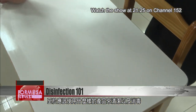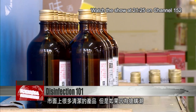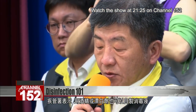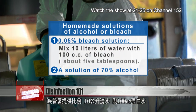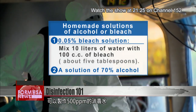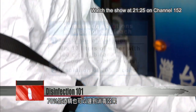What solution should you use for disinfection? There are many commercial cleaning products available on the market, but if you can't find any at your local grocery store due to panic buying, the Taiwan CDC says homemade solutions of alcohol or bleach can be effective. You can prepare a 0.05 percent bleach solution by mixing 10 liters of water with 100 cc of bleach, which is about five tablespoons. A solution of 70 percent alcohol also works.